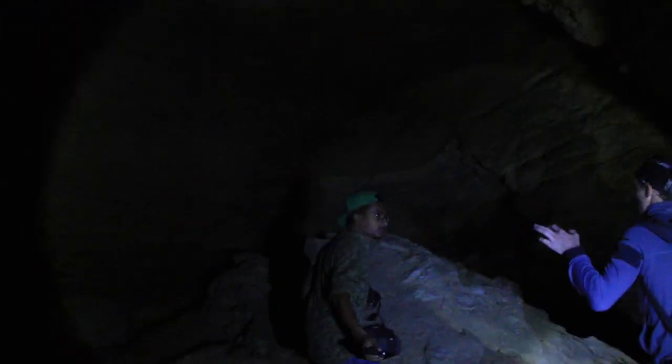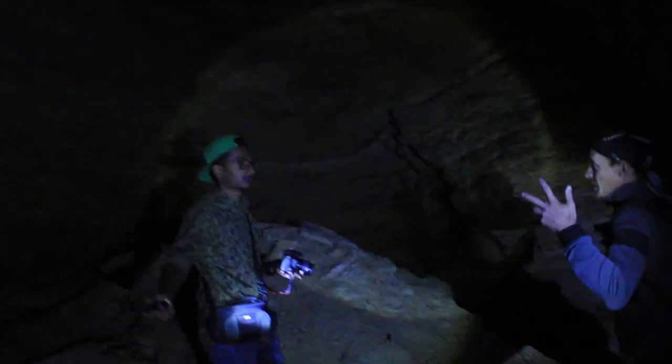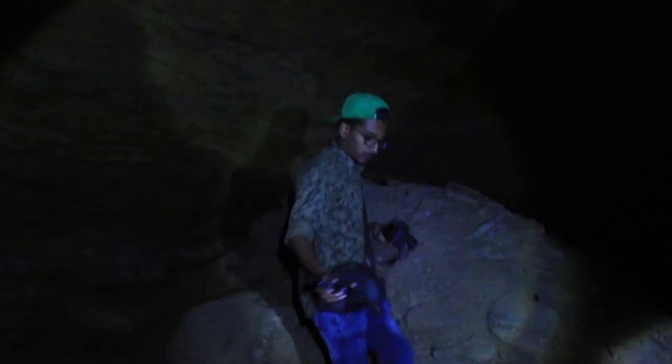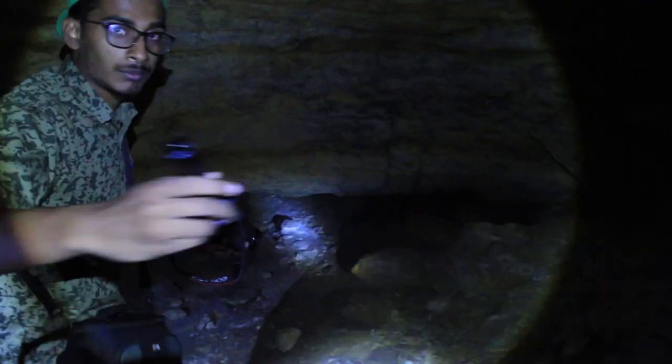Old catacombs don't always look like a mine — at some places it looks like a natural cave, and it's beautiful. But it is not natural. Here was a very wide tunnel and it collapsed, so you can see the collapsed ceiling. Look there — that was the level of the ceiling, and there was a tunnel inside. The roof just collapsed.